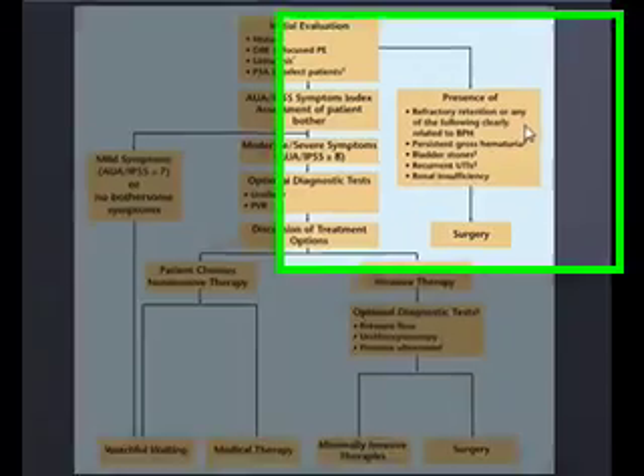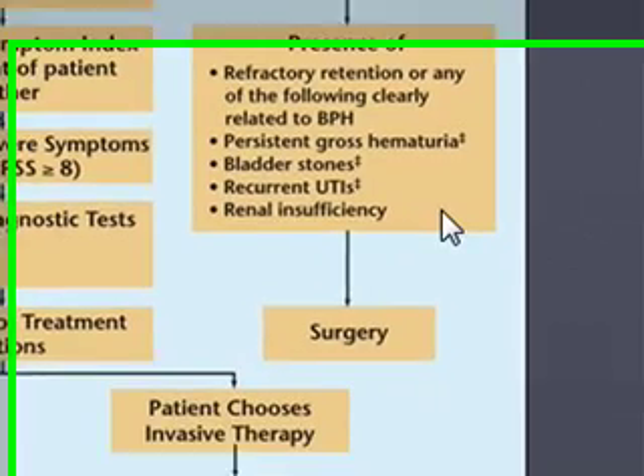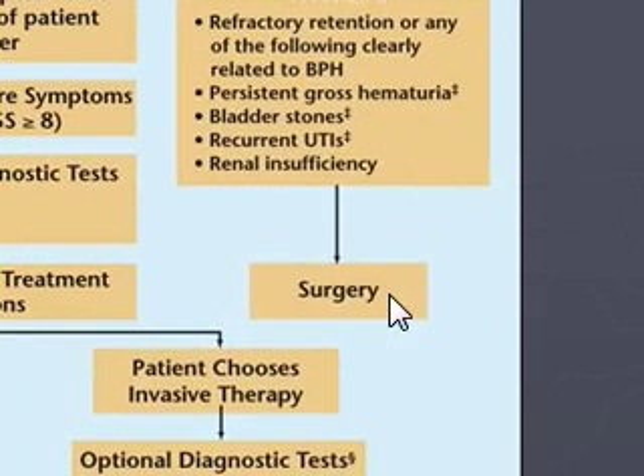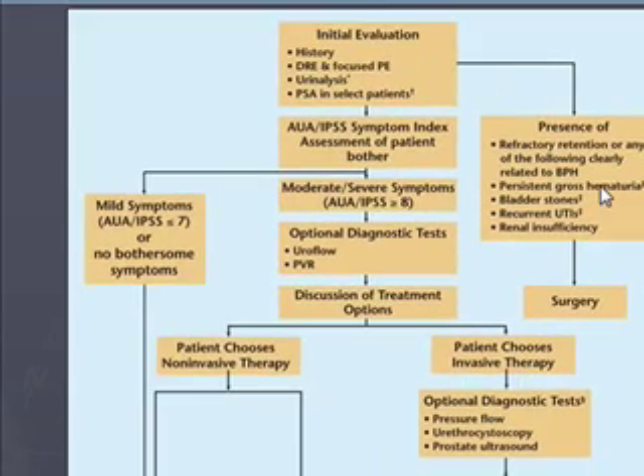And if they have presence of persistent gross hematuria, bladder stones, recurrent UTIs, or renal insufficiency — earlier I said if I saw a lot of hematuria, I would probably refer to urology anyway for the appropriate therapy, because it could be bladder cancer or lots of other things. So the point is, at this particular point, refer to urology because there's lots of things going on.